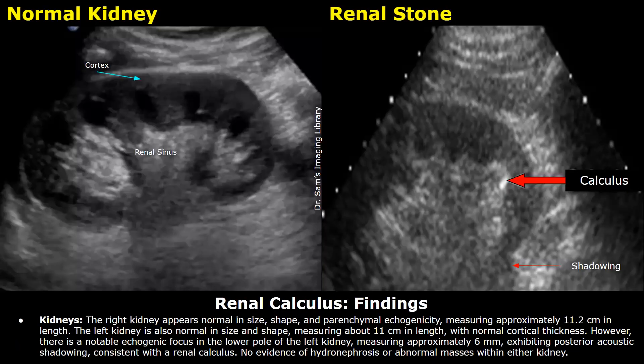These are the findings. Kidneys: the right kidney appears normal in size, shape, and parenchymal echogenicity, measuring approximately 11.2 centimeters in length.